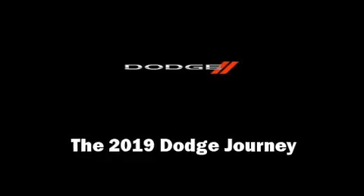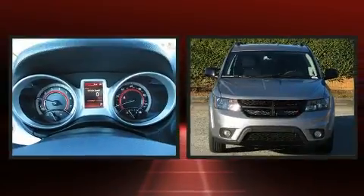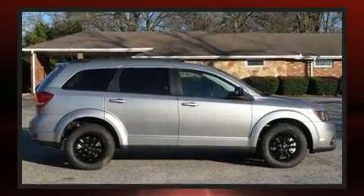Load your family into the 2019 Dodge Journey. Dodge infused the interior with top-shelf amenities such as speed-sensitive wipers, front and rear air conditioning, a roof rack, and a split folding rear seat.